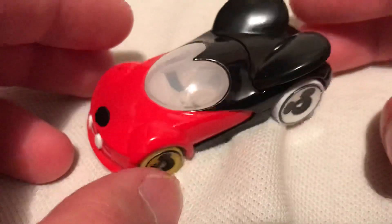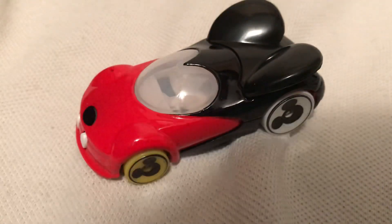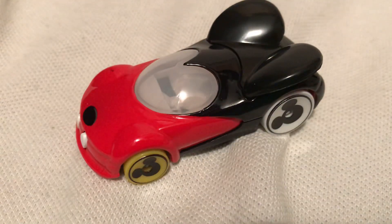Hot Wheels is definitely making it so they are Disney licensed. So there you have it. Thanks for watching. Please check out my other videos and keep collecting.